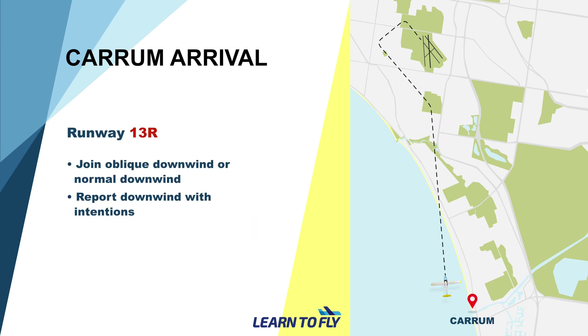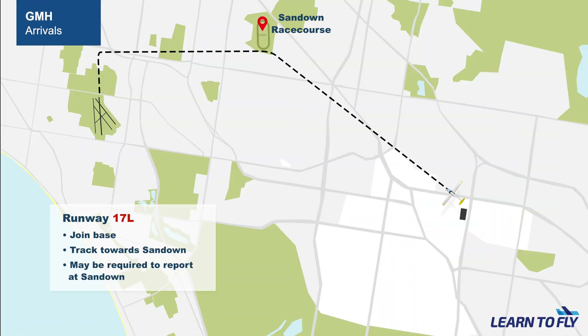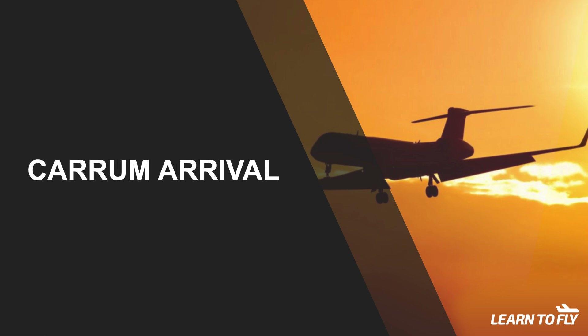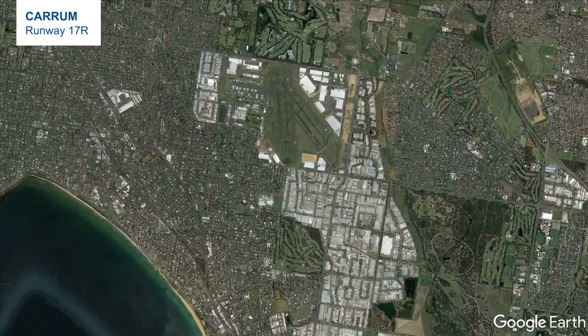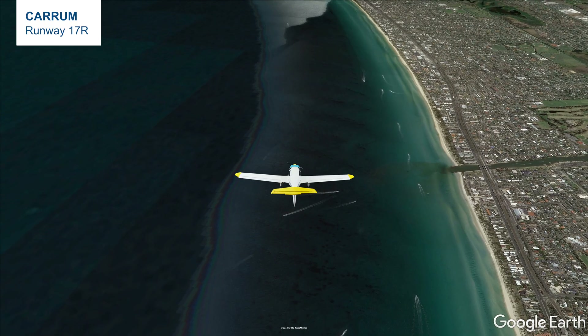So when we receive the actual instructions, we will be prepared for the read back. After the inbound briefing, we can keep tracking towards one of the inbound points. Assuming the wind is coming from the south, the runway in use will be runway 17. When inbound from Karam, we will be using runway 17R, so we can expect to be asked to join downwind for 17R from the south.